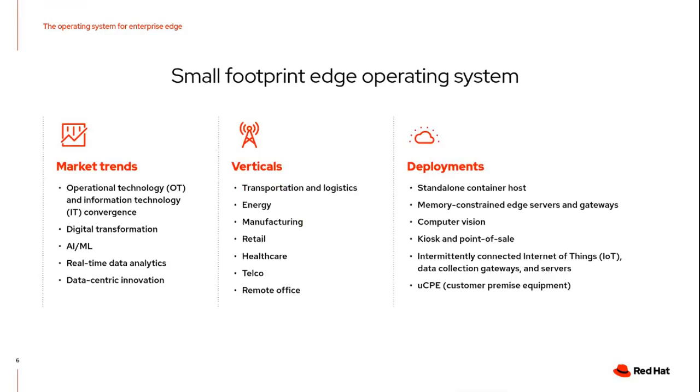A lot of times you'll see edge computing connected with some type of digital transformation initiative. IT-OT convergence is another huge thing going on, or really people just trying to make better use of analytics on top of data to either make them smarter from a competitive standpoint, improve customer experience, or increase operational efficiency. All of these tend to be the bigger trends that people are going after.